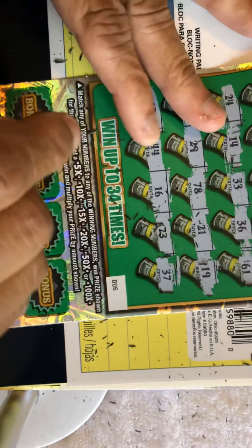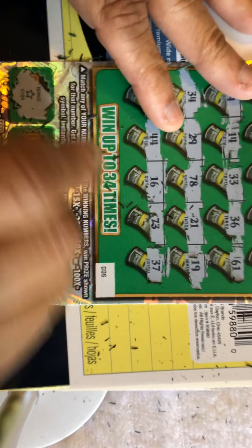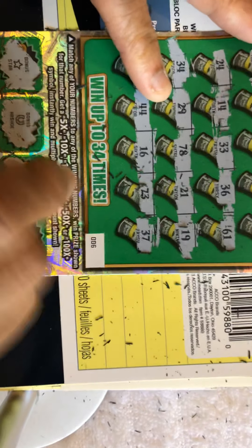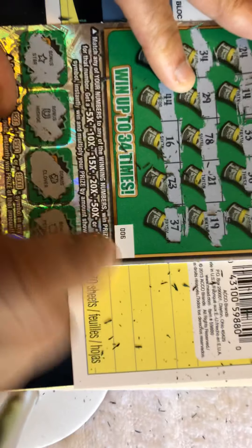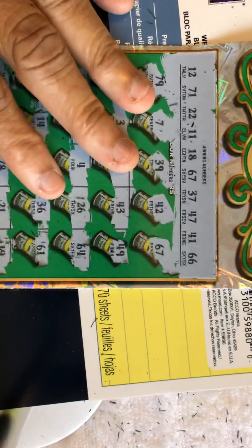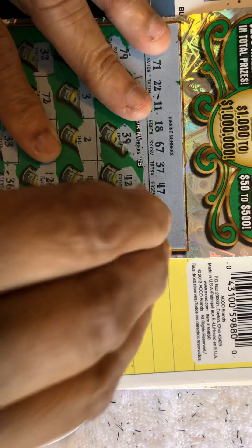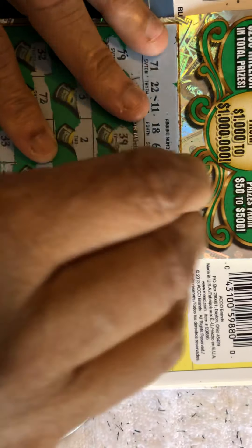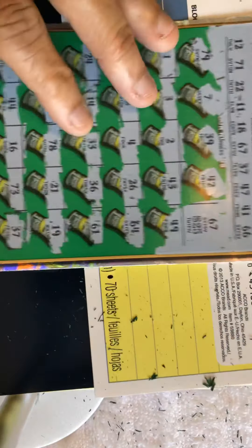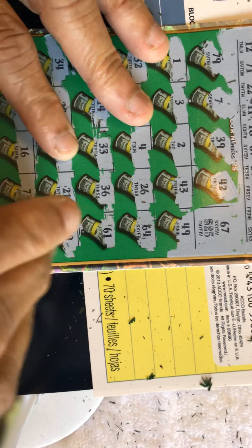Let's look down here and see if we got anything in the bonus section. Star, horseshoe, clover, piggy bank. Let's hope this isn't a standard $40 ticket — let's hope it's more. Come on... $25! I'll take it! So I think this is going to be a $50 winner. Yep, I'll take it.